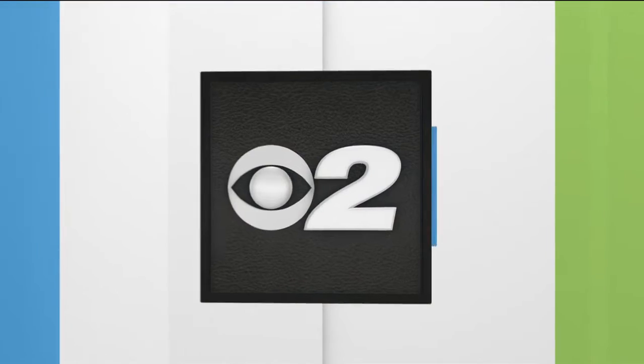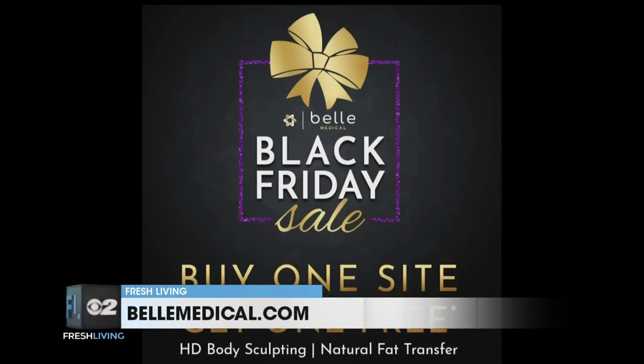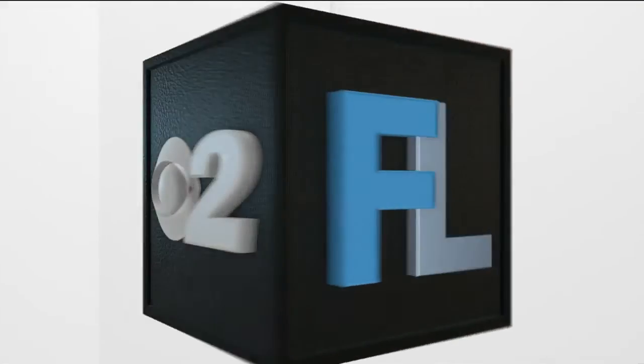You're actually running a special right now, so tell me about that. Right now we are offering a Black Friday special — buy one side of the body, get one free. That's good till the end of November. It's a perfect time to come in, get some education, let us personalize your experience here. It's a great time to come.